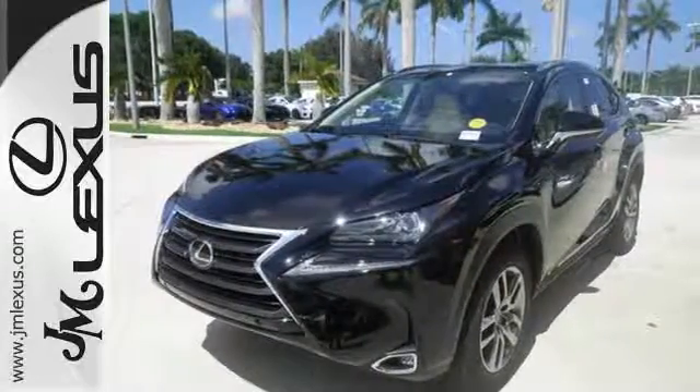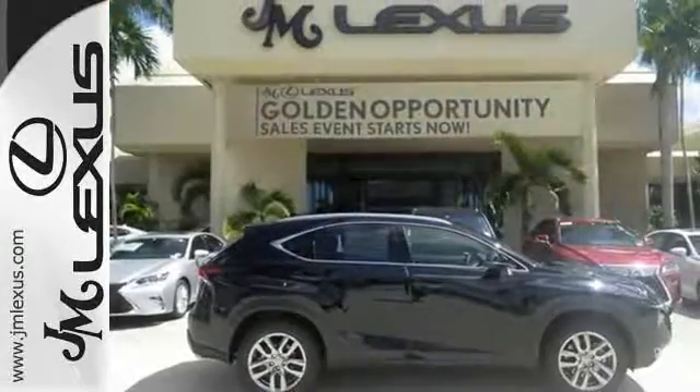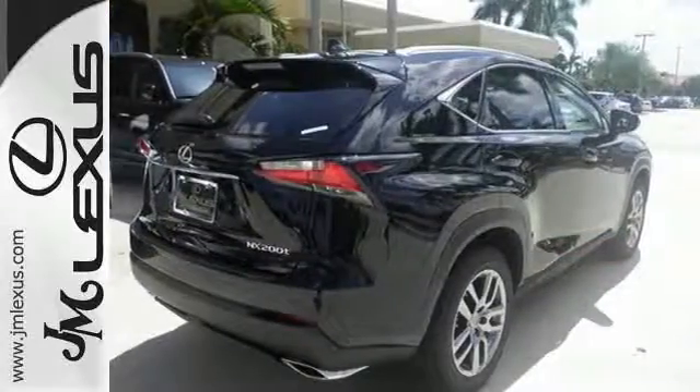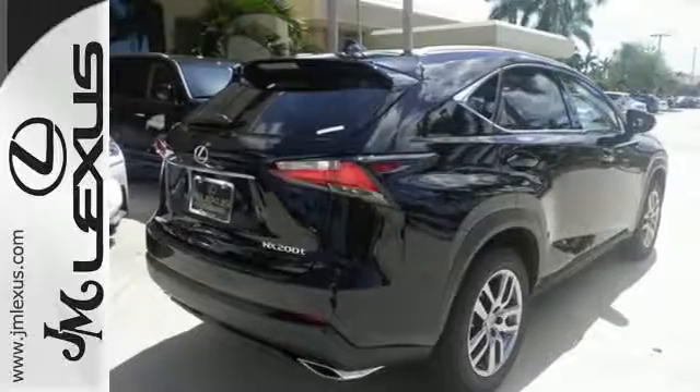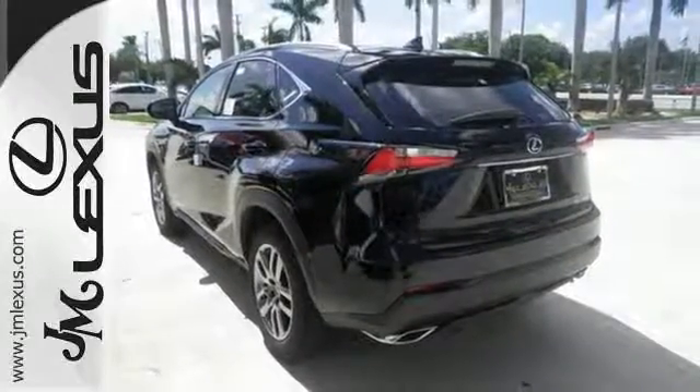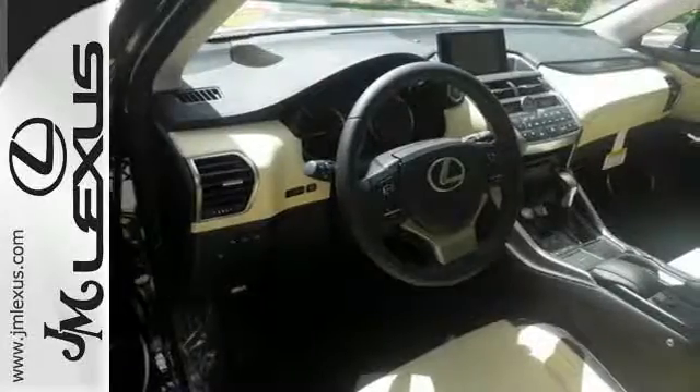Convenience is given with ample storage, cupholders and power outlets, while the 60/40 split rear seat adds even more versatility. Modern conveniences include dual zone climate control, power front seats and smart access. Plus, you can get specific about how you like to drive with Lexus personalized settings.